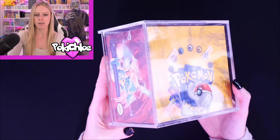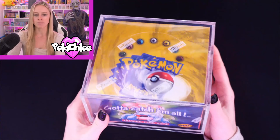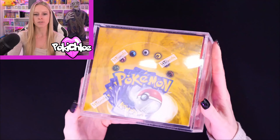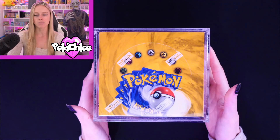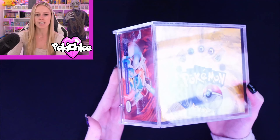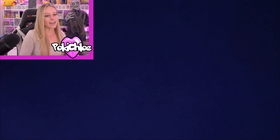Next up we have this Base Set booster box, which I've managed to source for one of my lovely YouTube members, so this will be going off to its new home. We love Base Set on this channel — we actually did a Base Set break back in August with Pokédean, but it's definitely something I'd love to do again.